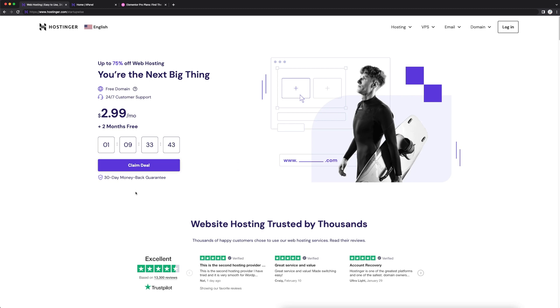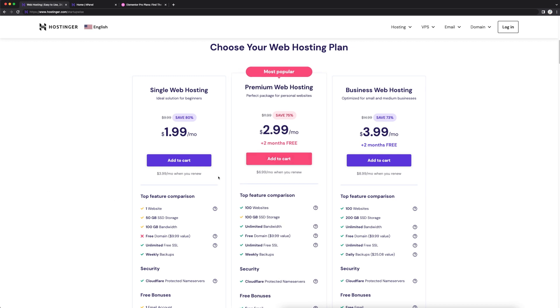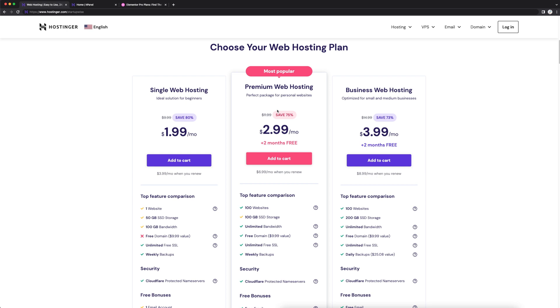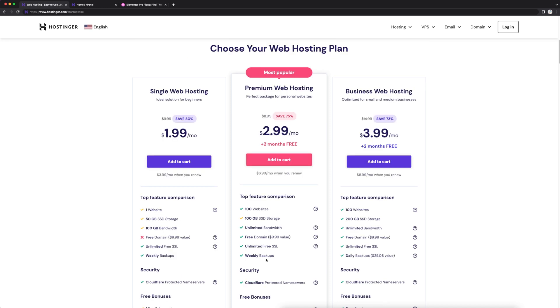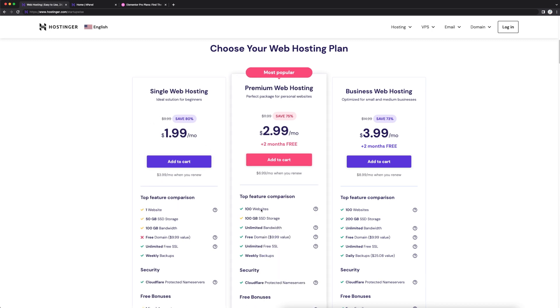Click on that link down below, click claim deal, and it's going to show you three different plans. For most of you watching, I would recommend going with the premium web hosting. These prices might change depending on when you're watching, but with this plan you can make a hundred different websites, get unlimited bandwidth, a free domain name, unlimited free SSL — which is very important — and it allows you to install WordPress really easily. If you just want to make one website that plan is fine, but a hundred websites versus one — I think this is a better deal.